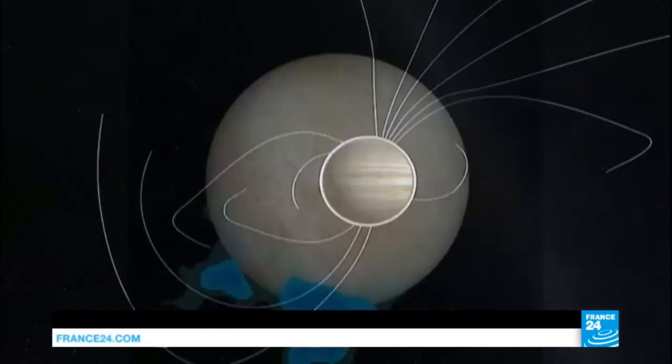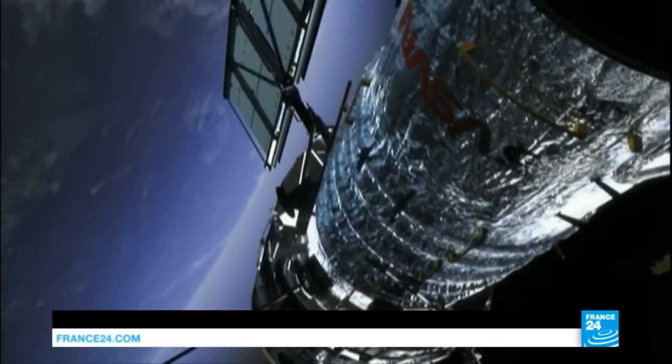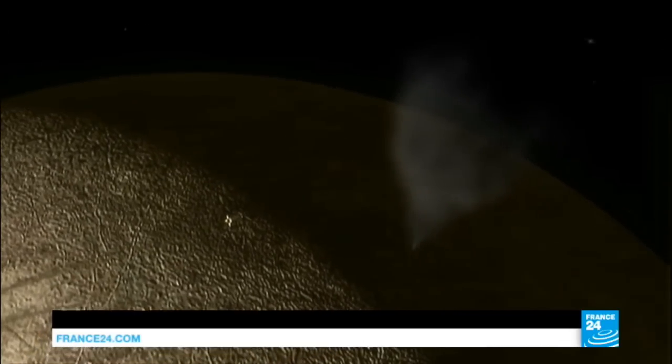The finding builds on earlier work by Hubble which found hints of water venting from Europa's south pole in 2012. Nothing was seen in follow-up studies until this latest campaign.